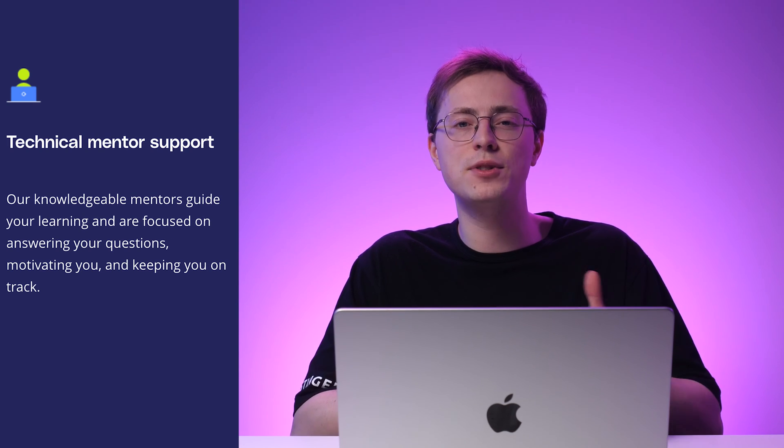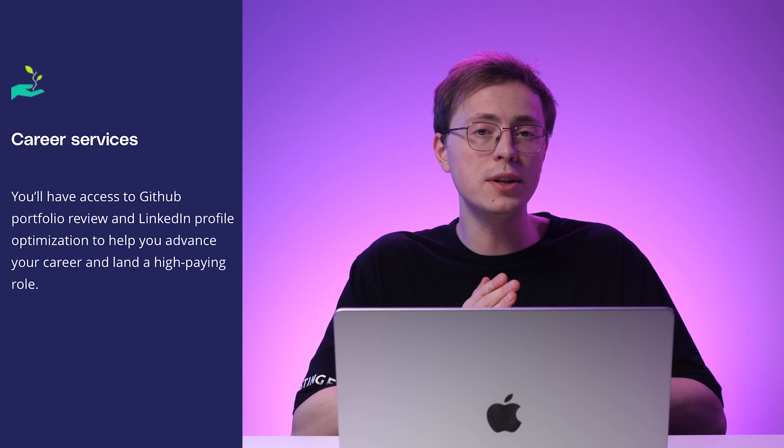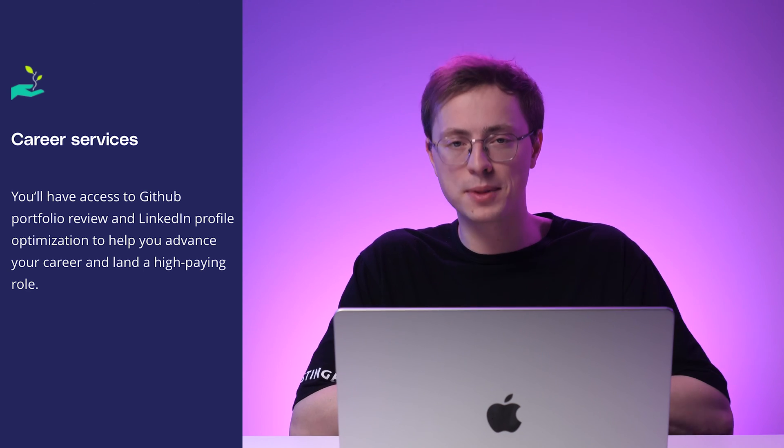Despite being self-paced, students will not lack support. The course has an active community of students and mentors ready to answer technical questions. For each project submission, you'll also get personalized feedback from experts in the field. To help you advance your career, the course offers career services including GitHub Portfolio Review and LinkedIn Profile Optimization.